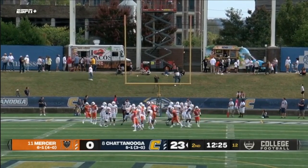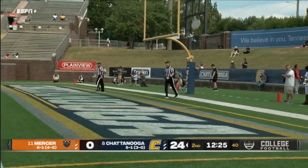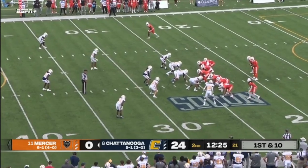And Sears makes it a 24-nothing Chattanooga lead with 12:25 to play. More than 400 yards and five touchdowns.